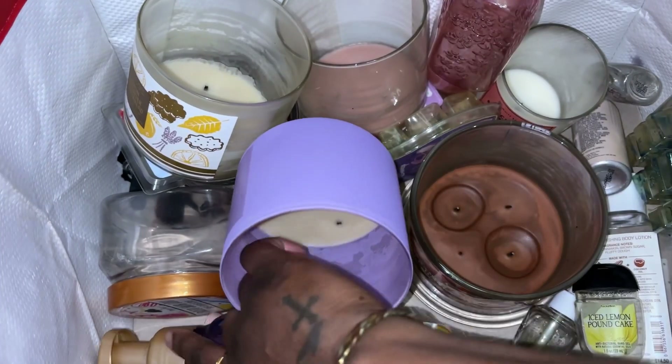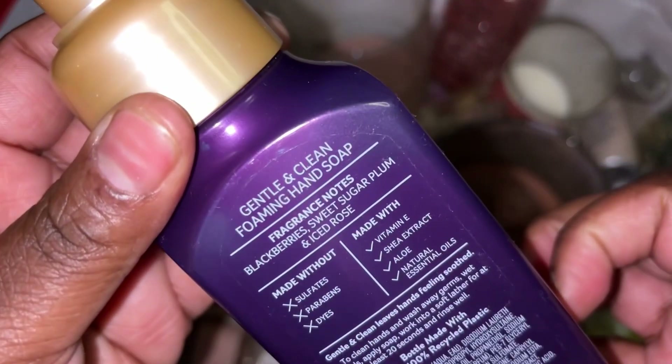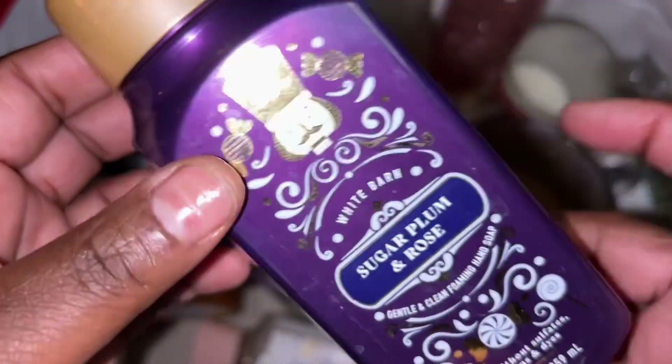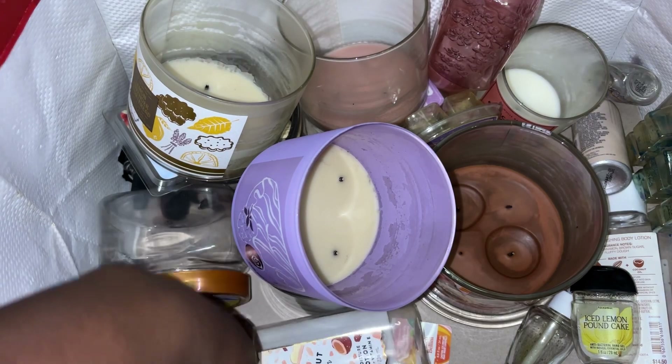We have another hand soap here — this is Sugar Plum and Rose. Scent notes: blackberry, sweet sugar plum, and ice rose. Did like the scent, I will repurchase it, didn't have an issue with it.